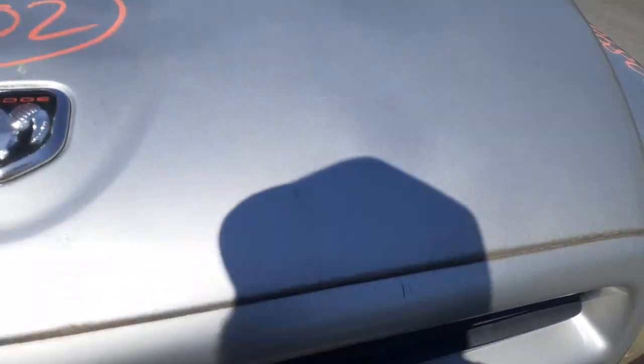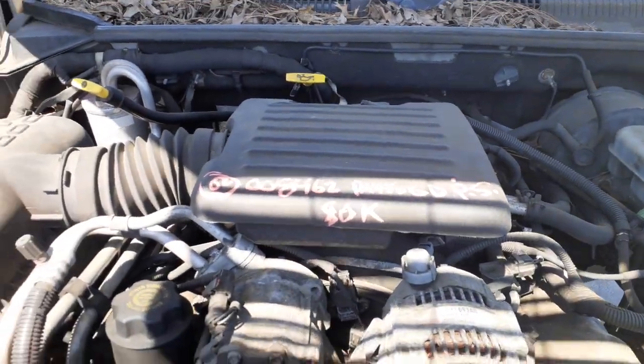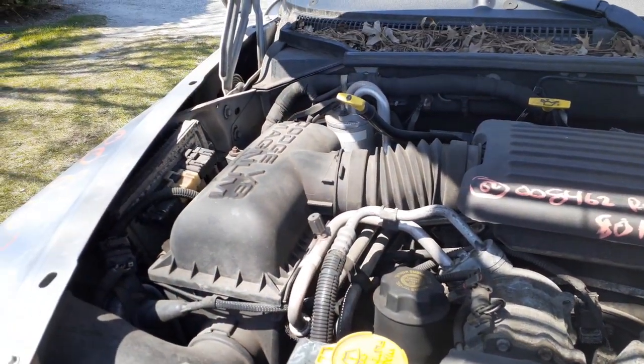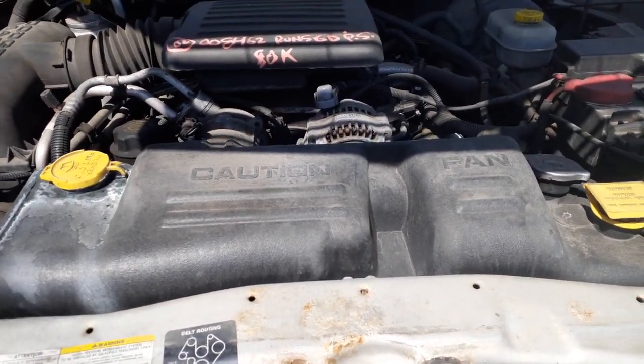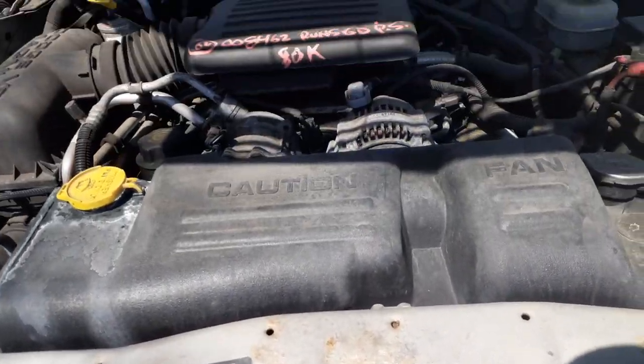Let me show you under the hood. Beautiful running 4.7, 80,000 miles original. There's your air cleaner assembly, there's your ECM, there's your transmission computer. There's your radiator, rad support. This is just the upper tie bar. Radiator's good.